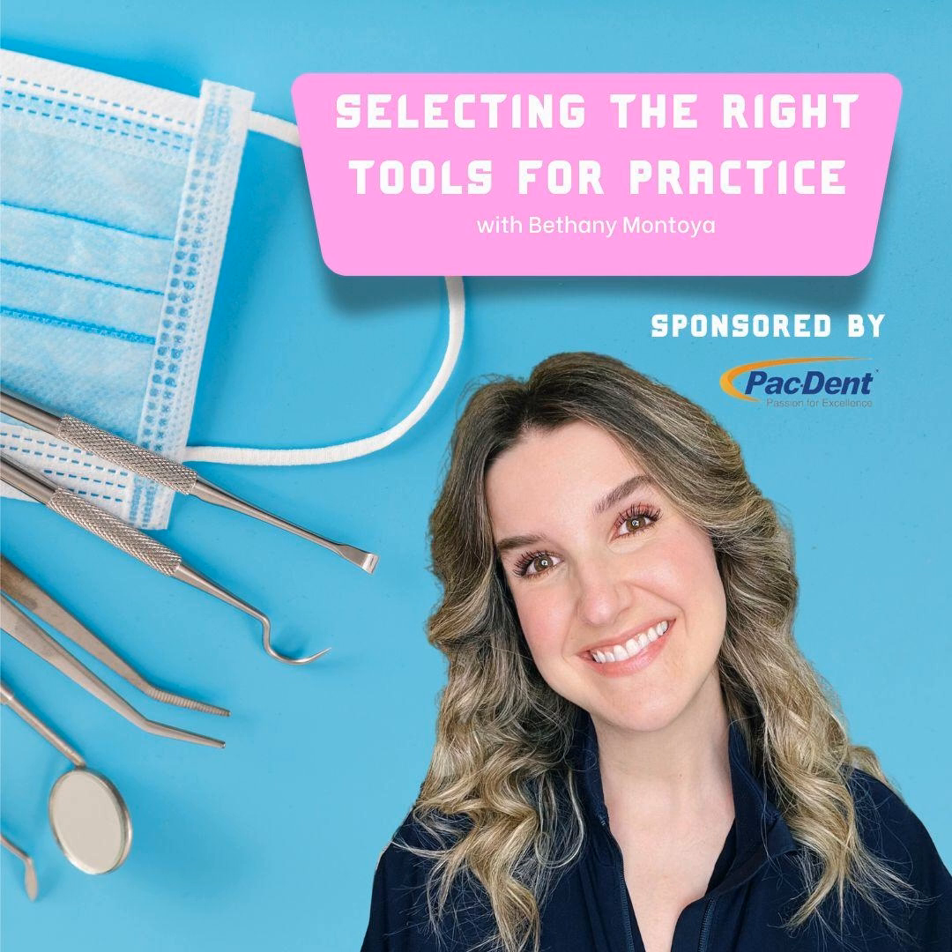Listeners can connect with Bethany Montoya on LinkedIn or through her social media platform, Human RDH — largest on Instagram, with smaller accounts on TikTok and Facebook. To learn more about PacDent and their products, visit pacdent.com or find them on Instagram at pac_dent.